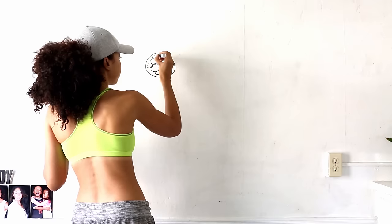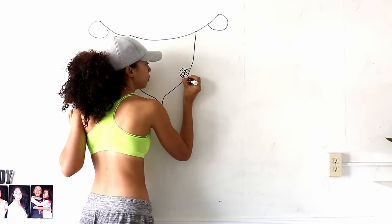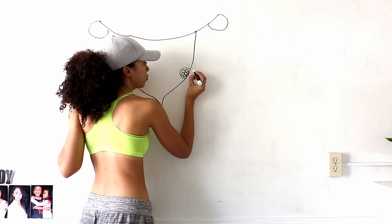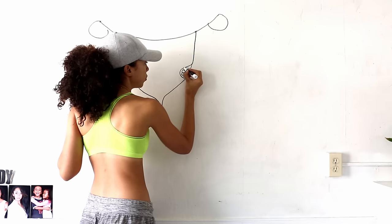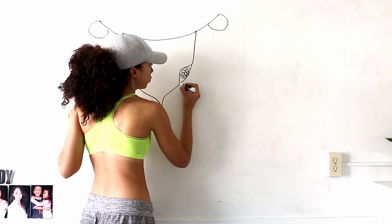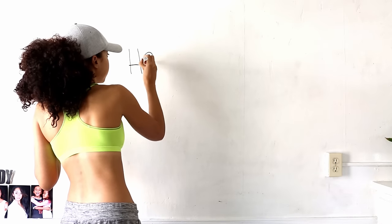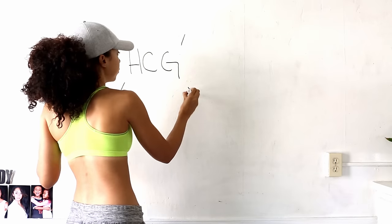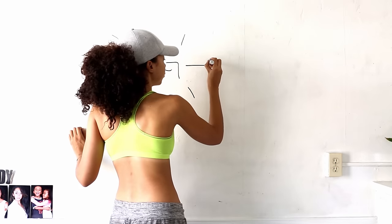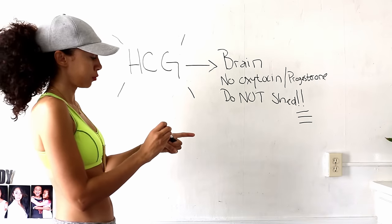These two single cells combine to make two cells, then they multiply to four, then six, then twelve, and the next thing you know you've got yourself a regular old embryo growing. At this point the embryo attaches itself to the uterus wall and starts to secrete a special pregnancy hormone called HCG. HCG sends signals to the brain not to produce its usual end-of-cycle hormones that cause the shedding of the uterus — aka a period — from happening.